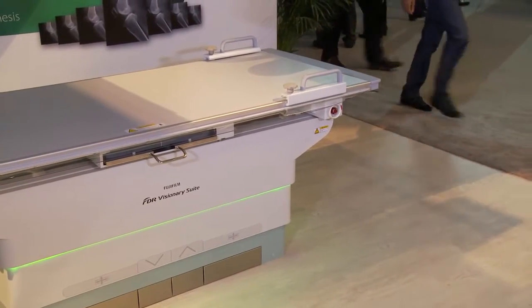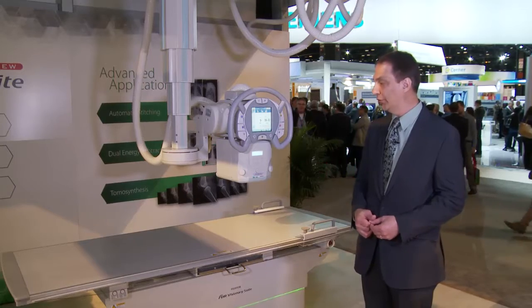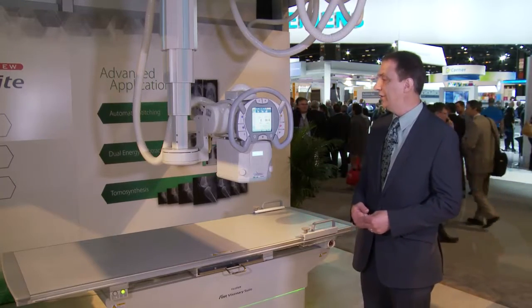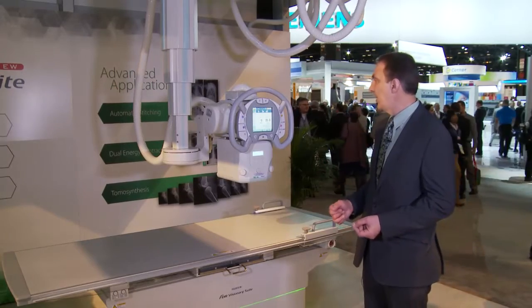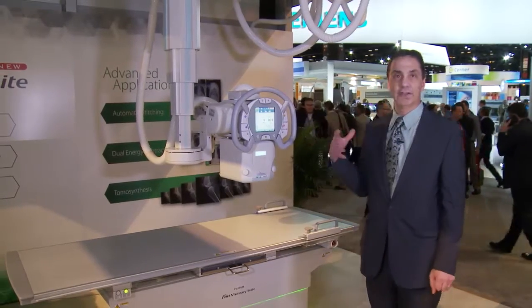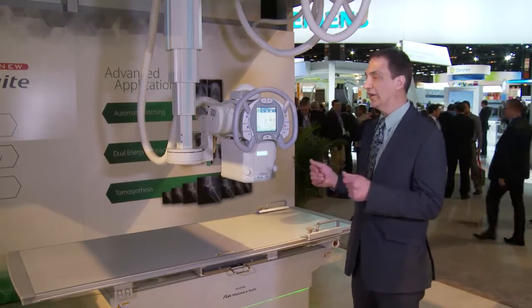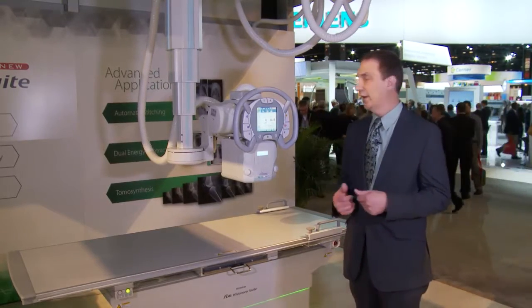The table is designed with lower positioning so it's easier to get the patient on and off, making it more comfortable for the patient and with higher weight capacity for larger patients as well. With the tube head controls, the technologist can stay right at the patient's side without having to leave to make adjustments for techniques and filters.